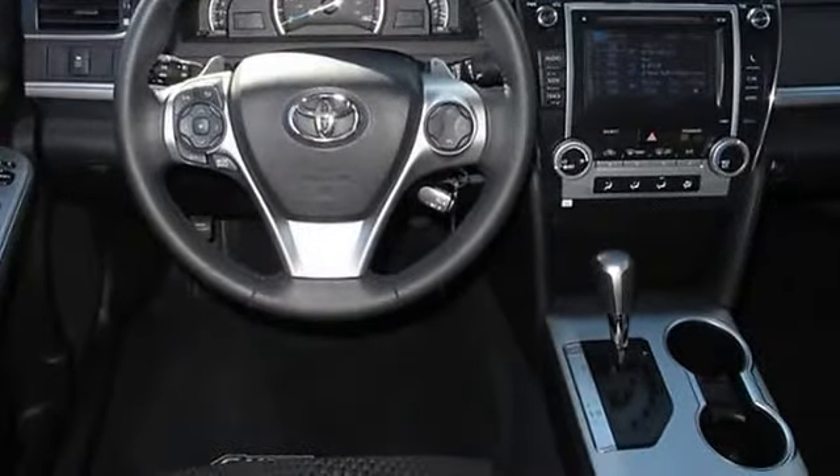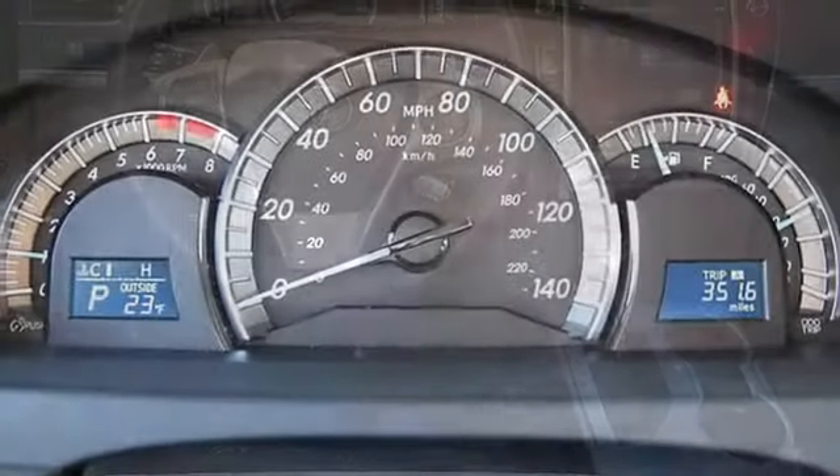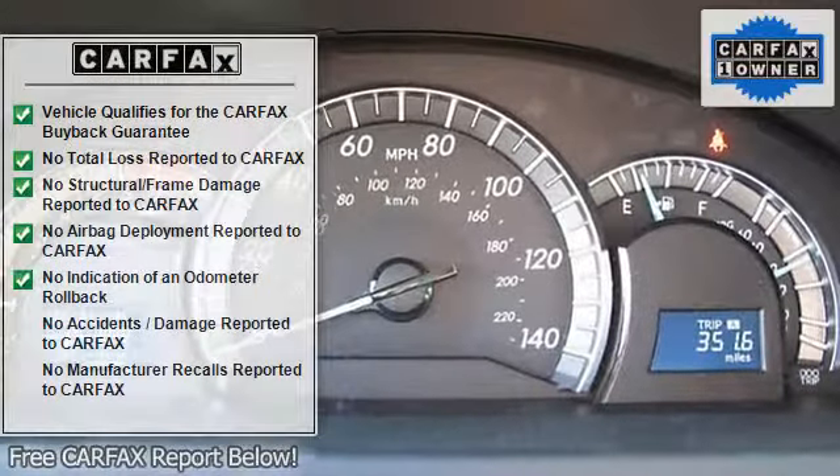Air conditioning, bucket seats, seats reclining, power driver seat, leather seats, 5 passenger seating.